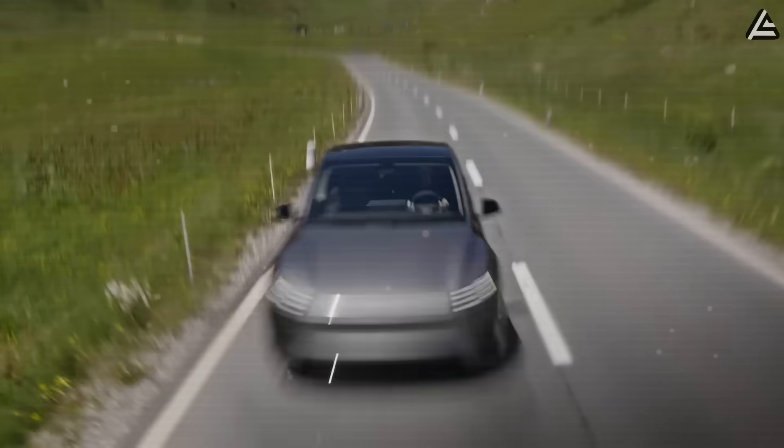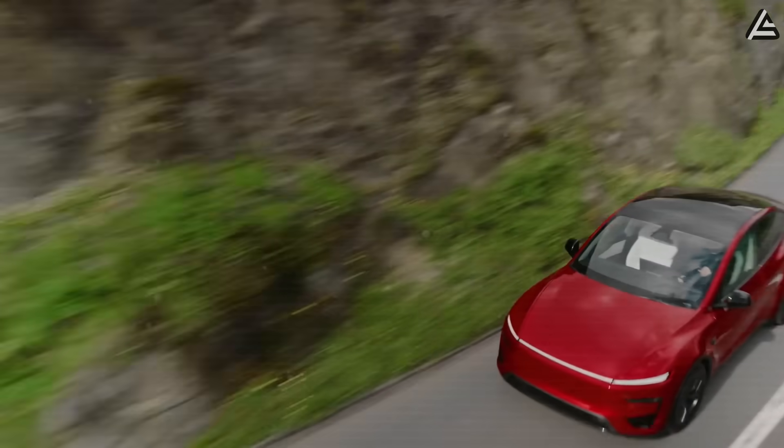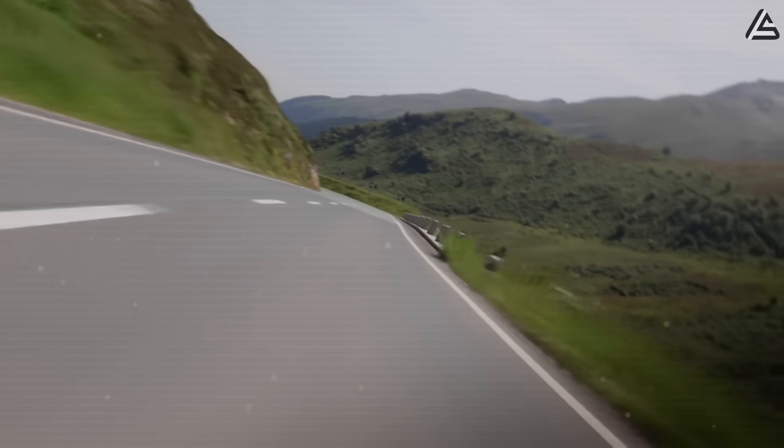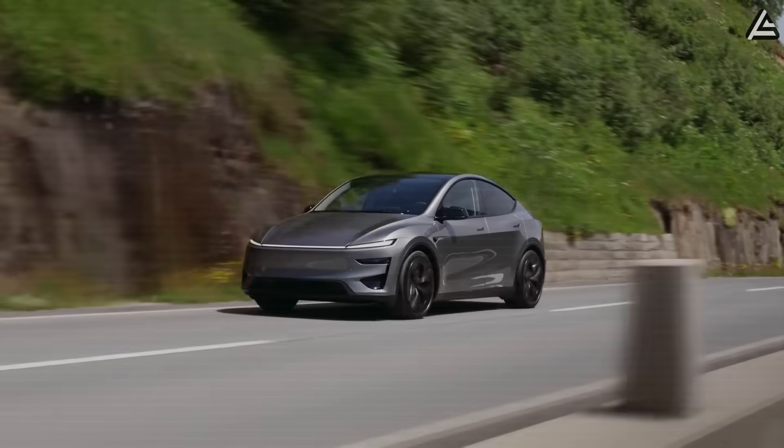That means the car needs less energy to move, and with an LFP battery like the one on the Model Y, its range could increase by about 15%, from roughly 267 miles up to nearly 307 miles per charge.